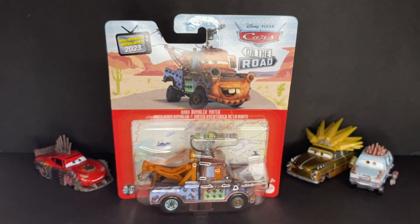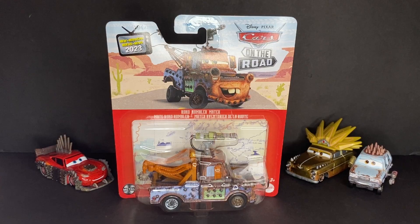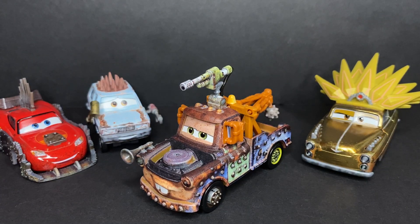I'll be right back with this Mater outside of the package. Here we have Road Rumbler Mater right outside of the package, and this guy looks phenomenal. The detail on him is just so spot on. He is technically the third Road Rumbler Diecast released — the fourth one I was able to get in my collection, but the third one released.